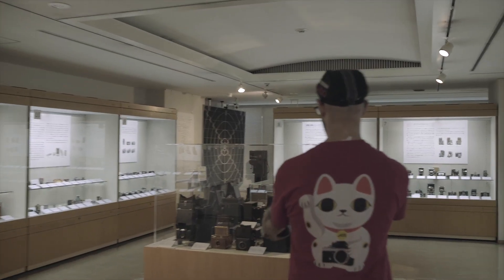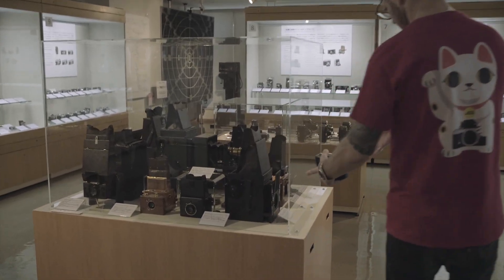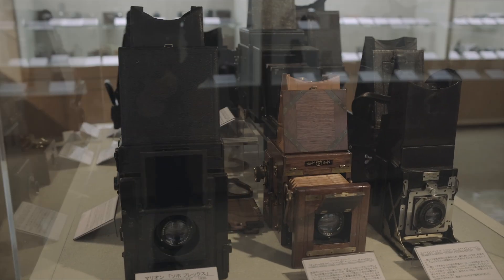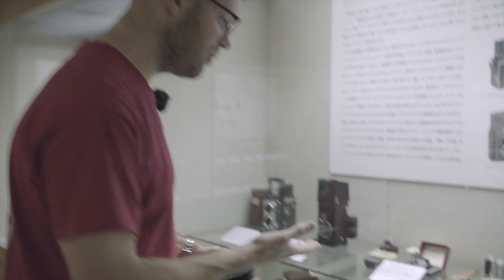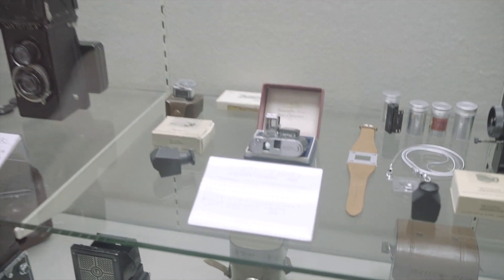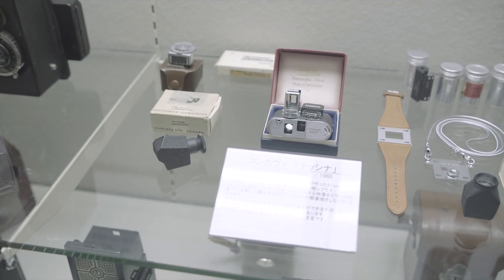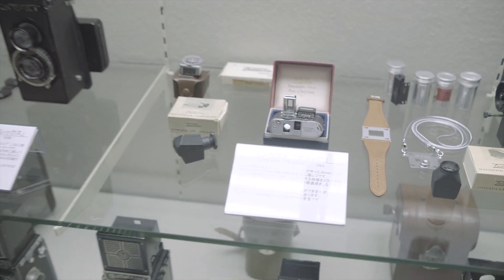He's got his Graflex cameras and the Soho Reflex, and the big folding cameras - a huge collection of folding cameras. And this one is extremely cool - this is the Concava Tessina watch camera. Isn't it beautiful? An absolutely incredible little thing that has to have special film rolls for it, which you can still get.